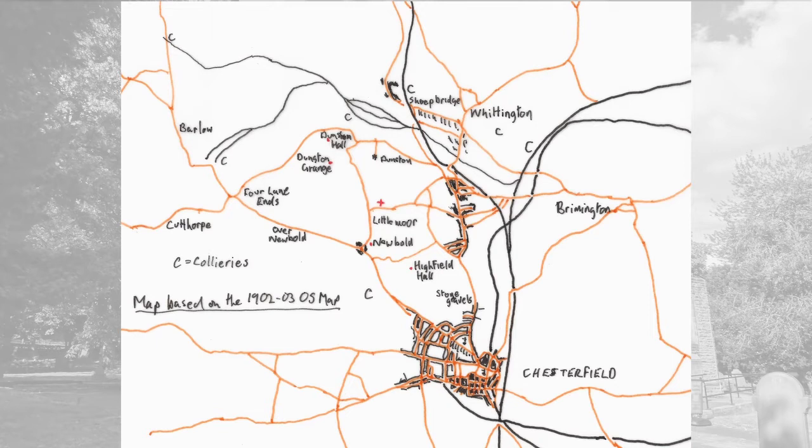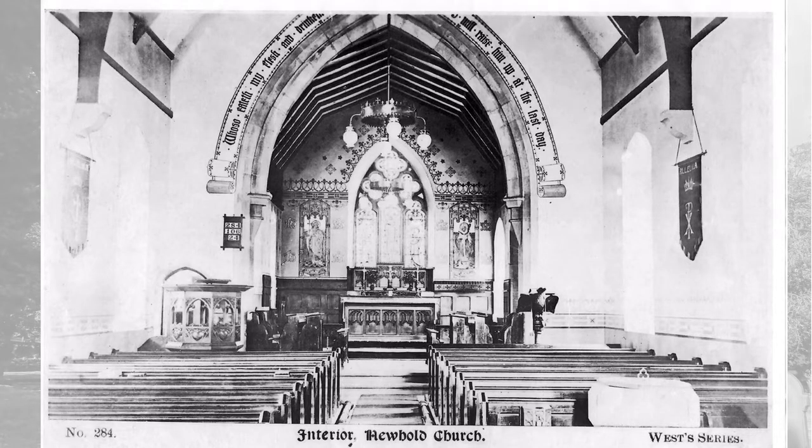Has the church always looked like it does today? This is a really interesting picture which Ina found. It shows the interior of the church probably in the 1920s, when the church was still very rural — all the housing that we now know hadn't been built by then. There were no aisles, so it was before it was widened. There was one altar at the end. The lectern looks much the same, but the pulpit's changed. And there are pews, and no rood screen.